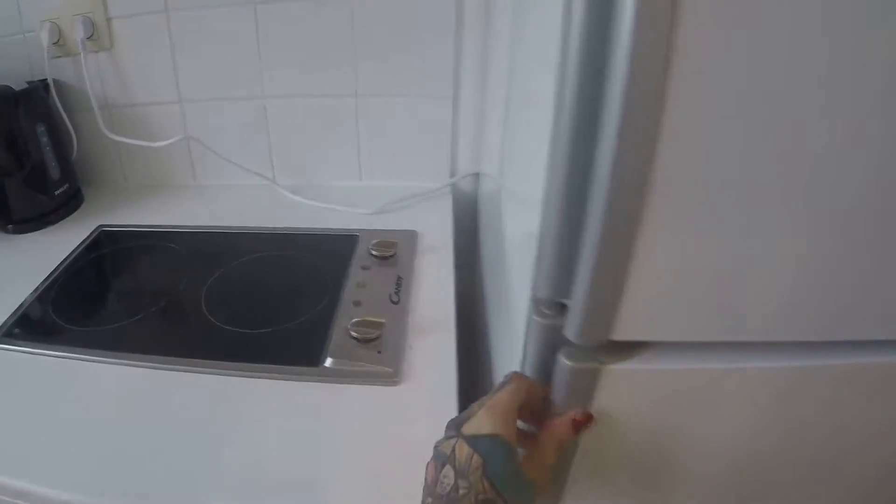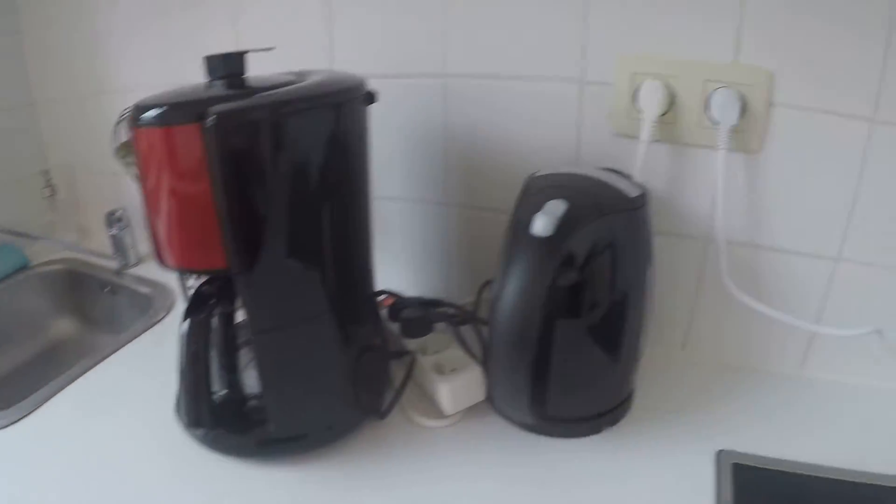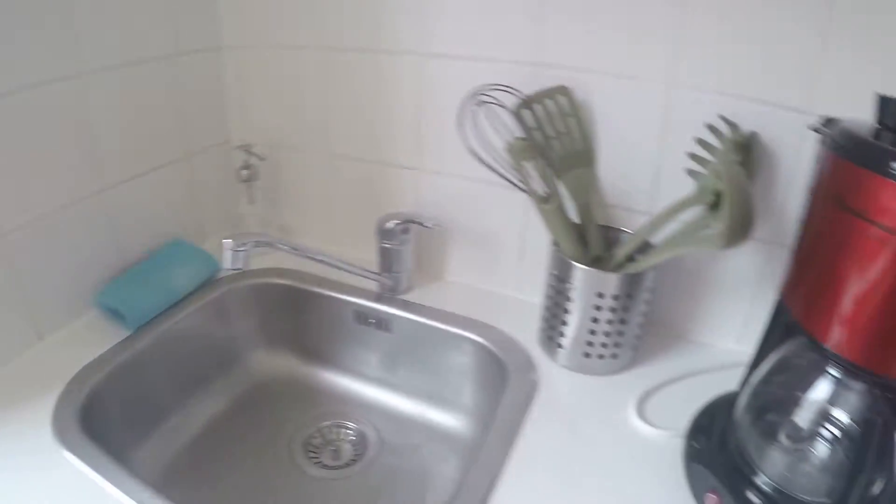You have a fridge with a freezer part, electric plates, an oven in here, a coffee machine, and a sink.